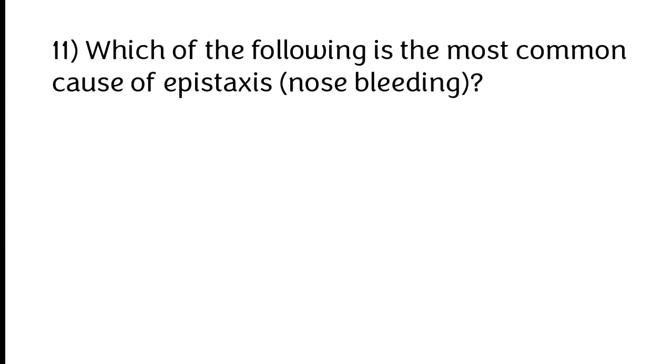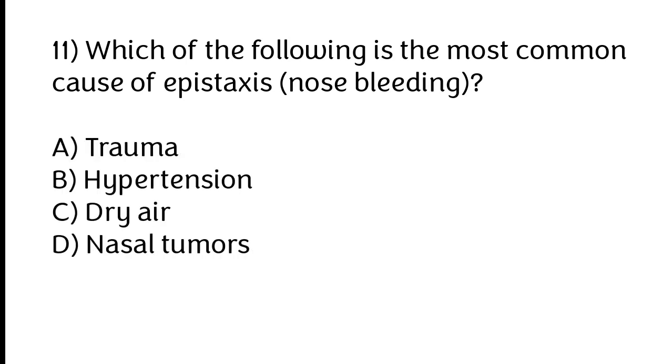Which of the following is the most common cause of epistaxis (nosebleed)? A) Trauma, B) Hypertension, C) Dry air, D) Nasal tumors. The correct answer is option C: Dry air.